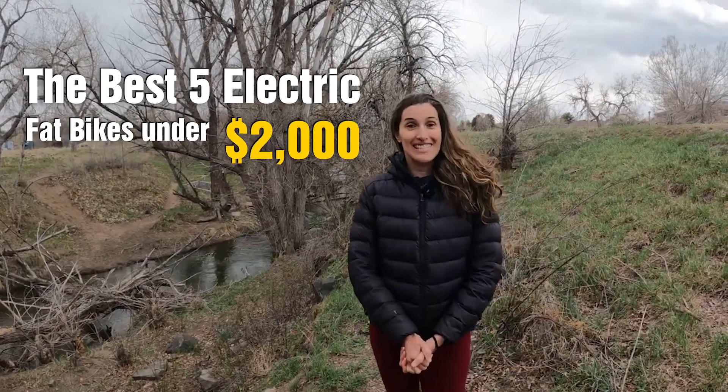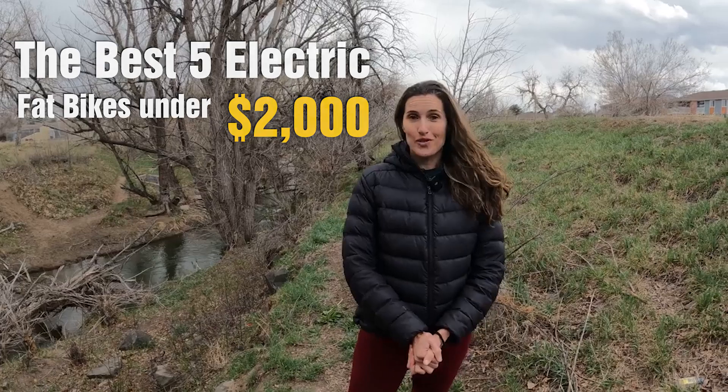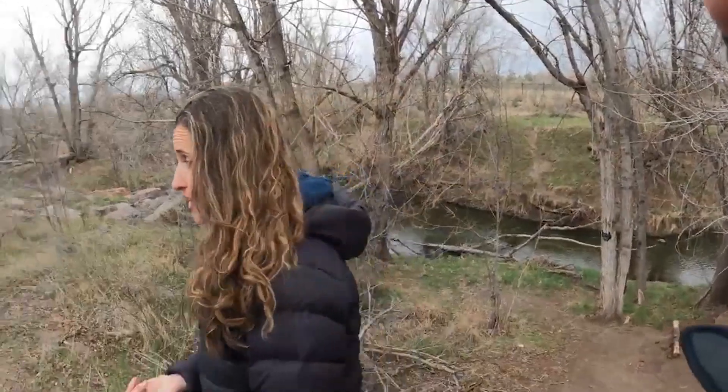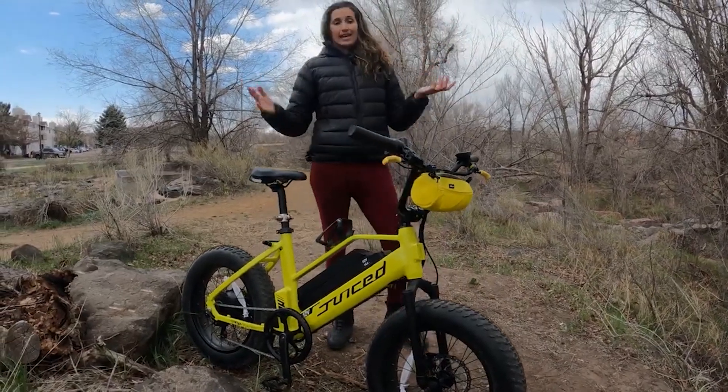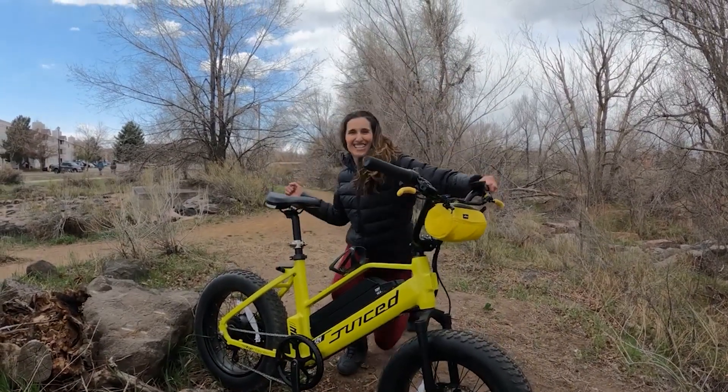Hello everyone, welcome back to my channel. I am the Electrify Latina from beautiful Denver, Colorado, and today I will be talking about my favorite picks for the best fat tire e-bikes under $2,000. There are many options out there for this kind of e-bike — the 26 by 4 inch fat tire e-bikes. It can get very overwhelming to know which e-bike to get, but I did my homework for you and picked e-bike brands from reputable manufacturers based on performance, reliability, and comfort.